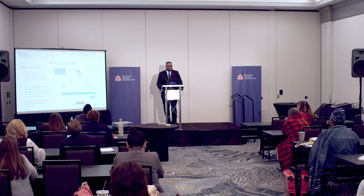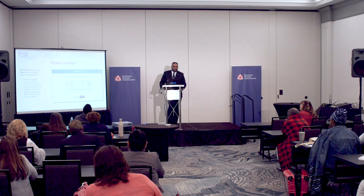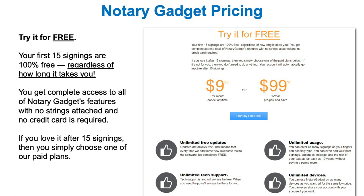Notary Gadget automatically calculates driving directions, mileage, driving time, and records the amount you can deduct on your taxes for each signing. It also reminds you to record the number of notarial acts performed, which can save you thousands on your taxes. My first year, I lost over $5,000 because I was not recording my notarial acts. Notary Gadget instantly generates reports for your taxes, breaking down all income, expenses, and notarial fees exactly the way your accountant needs. Pricing: the first 15 signings are free regardless of how long it takes, then $9 a month or $99 a year.